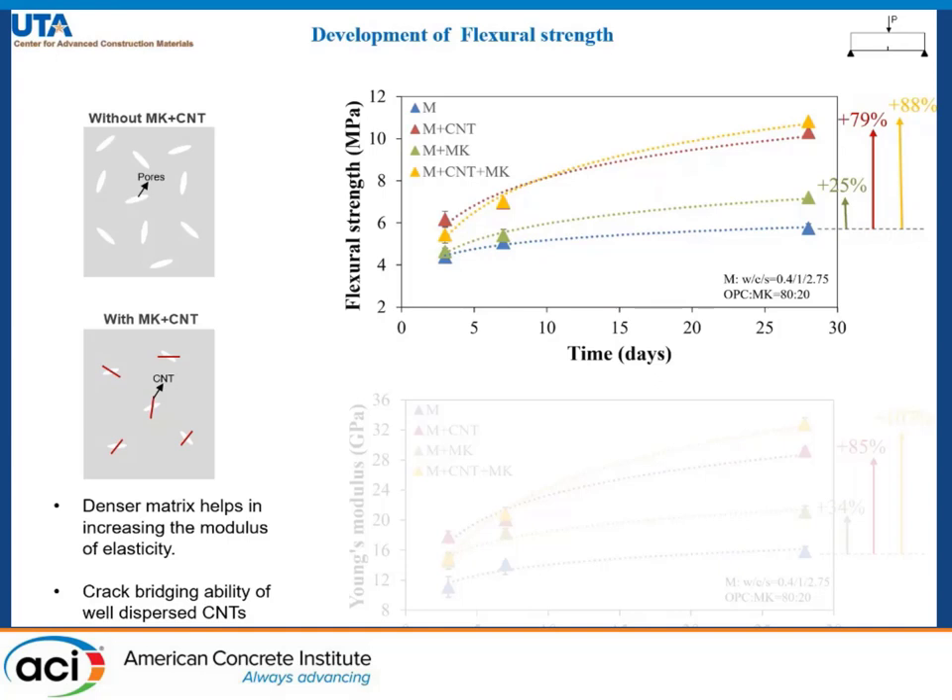The rise in flexural strength for CNTs is almost 79%, but the combination of carbon nanotubes with metakaolin has an even higher rise of 88%, mainly because of the crack bridging ability of well dispersed carbon nanotubes which improves the load bearing capacity.